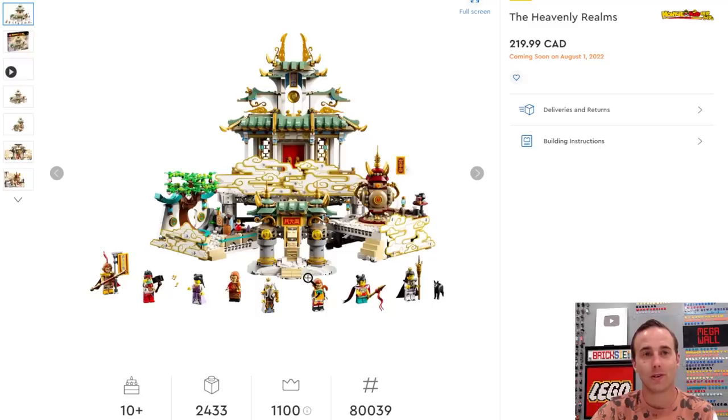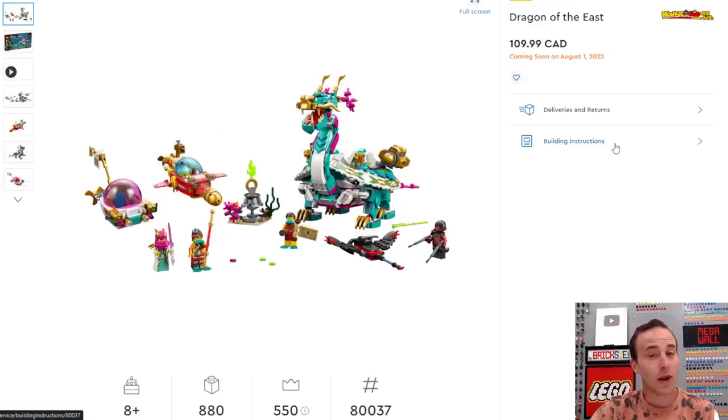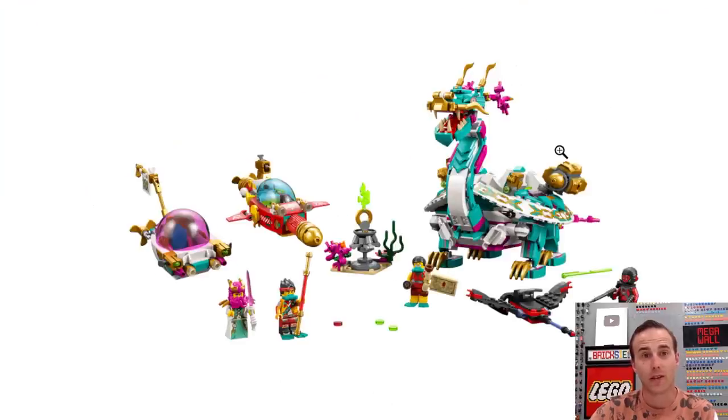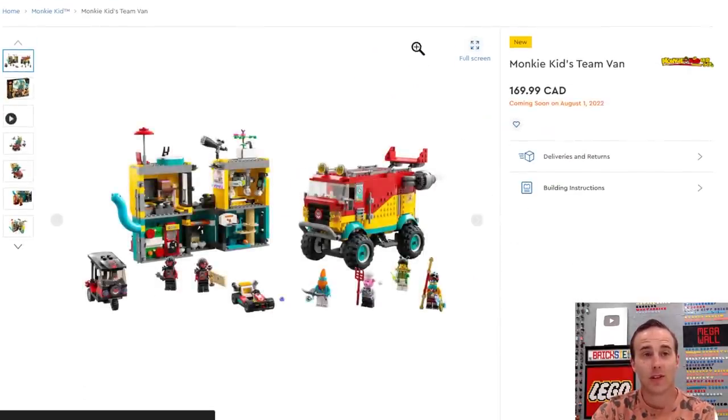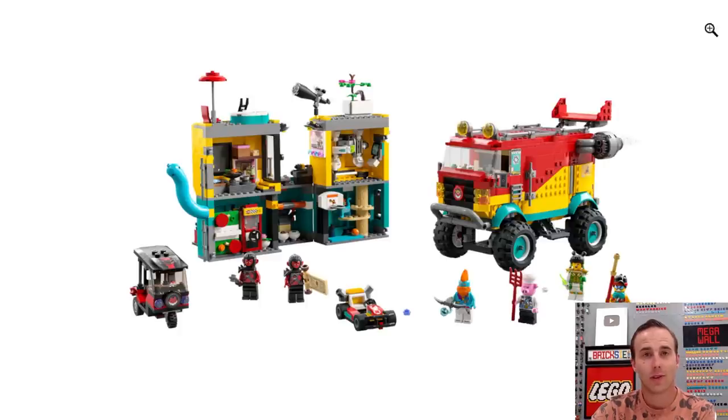Moving on to Monkey Kid — the Heavenly Realms has been advertised for quite some time. We also have a dragon coming out in the Monkey Kid series — the Dragon of the East. It's definitely a different-looking dragon than what we're used to seeing in the Ninjago sets, with coral reefs coming out the tail and out the top of its head, which is great for parts usage. And the last Monkey Kid set is the Monkey Kid's Team Van. I personally don't have any Monkey Kid sets — I think I just have the Brickhead.